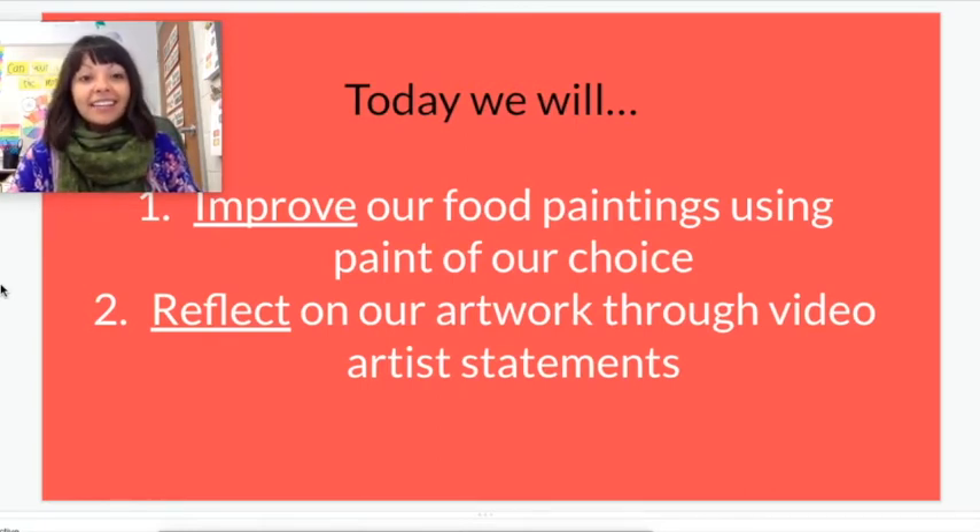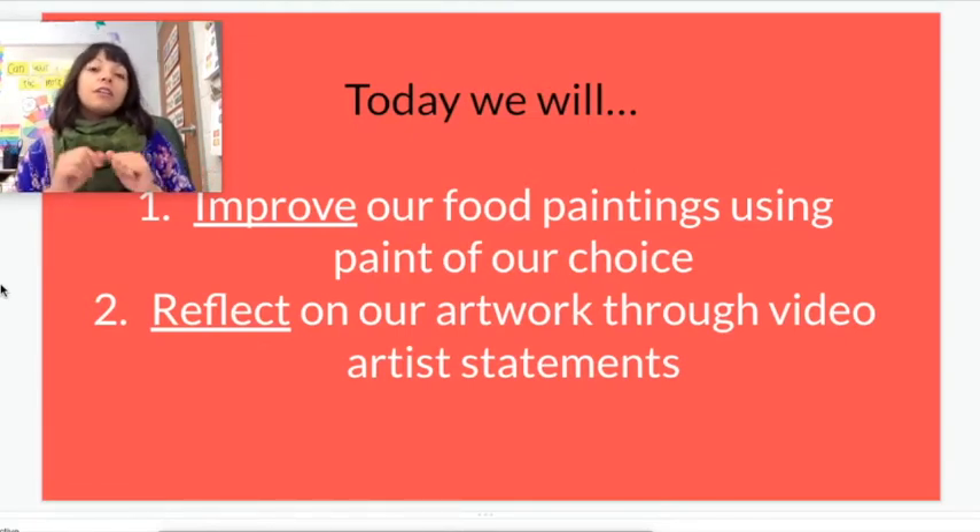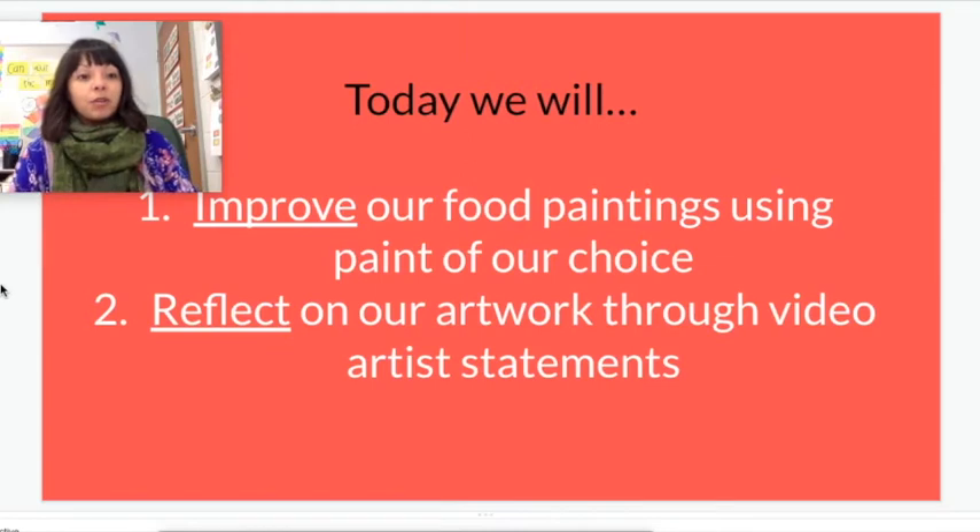I'm going to teach you exactly how to get into our discussion board. At the end of art class today you're going to be filming yourself showing off your finished work of art and talking about what you made, why you made that, and how you made it.